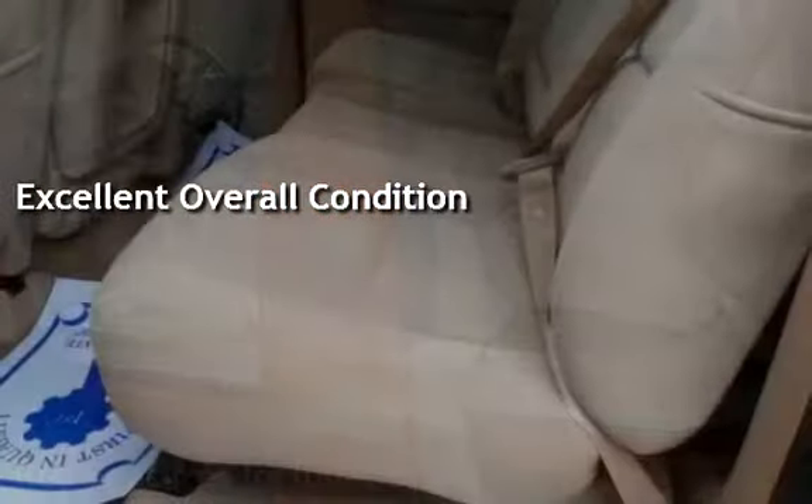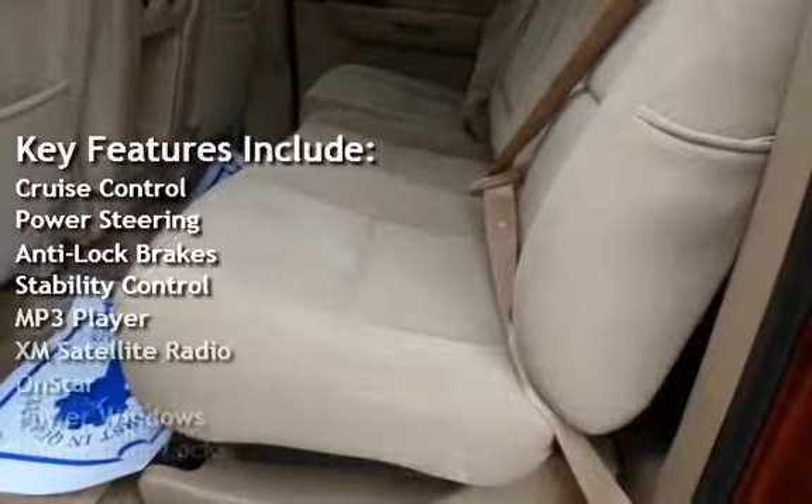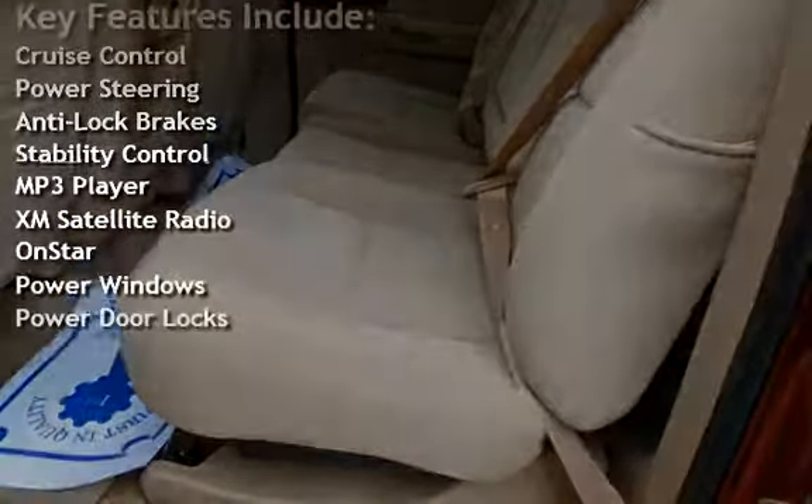Key features include cruise control, power steering, anti-lock brakes, stability control, MP3 player, and XM-SAT.